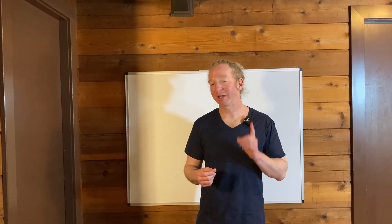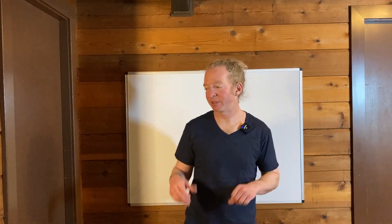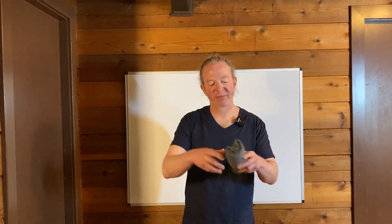I went with the v-neck cut because it's a little bit different from the other shirts I have. Let me show you the other shirts that came with this. We have this one here, just got it — this is grey.